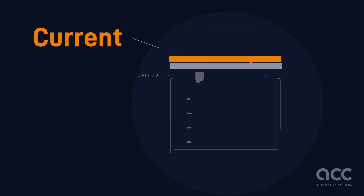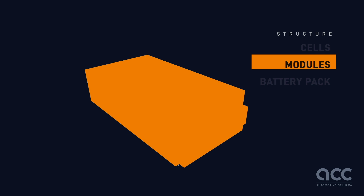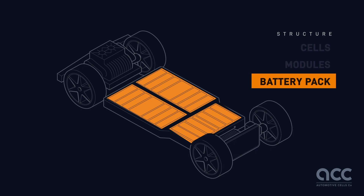Current collectors, connected to the positive and negative poles of the battery, are made of copper and aluminum — they ensure the energy flow is maintained. These components are packed into multiple cells, which are then assembled into modules. Several modules make up the complete battery pack, all enclosed in a robust casing designed for automotive use.